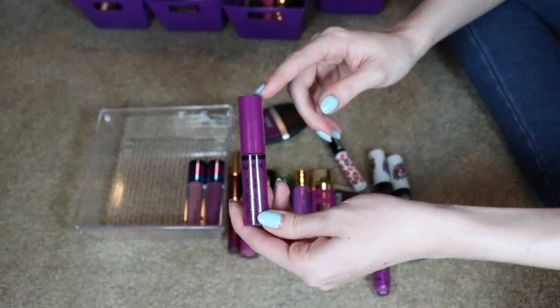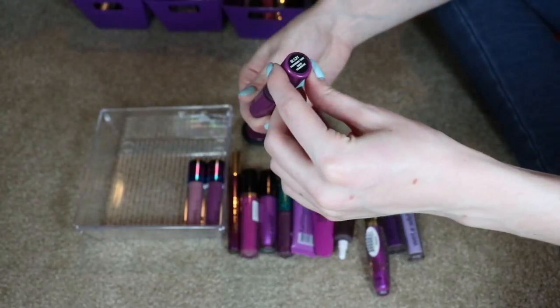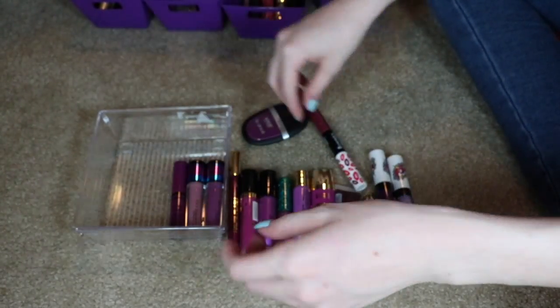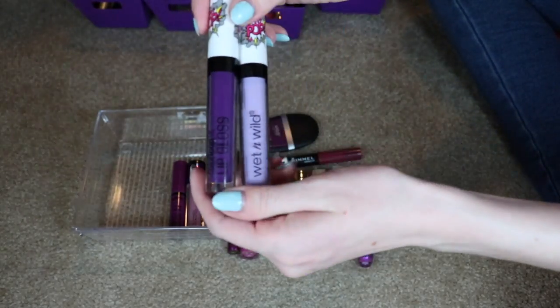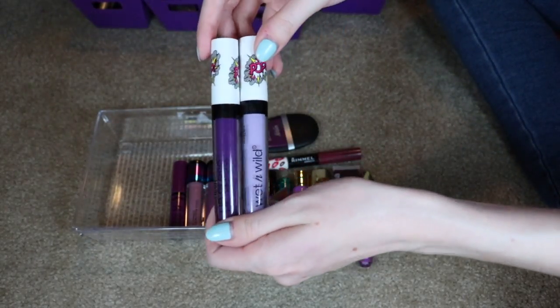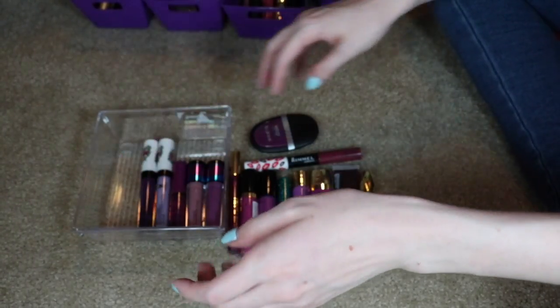I do really like the NYX Butter Glosses and Intense Butter Glosses, so I'm keeping all of these as well. That's a really pretty one in Raspberry Tarte. I'm also going to keep both of these Wet n' Wild Color Icon Limited Edition colors because they're really pigmented and they're not too sticky.